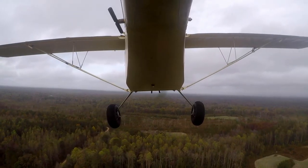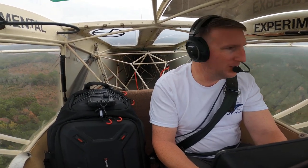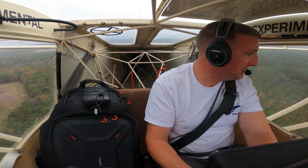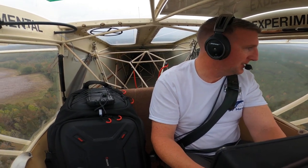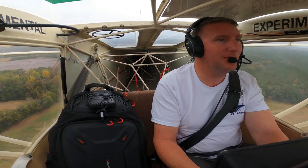Hopefully you've seen the video where we went camping on the beach. Today we're going to do our first river bar landing. And this is exactly why I bought the Avid — playing in the backcountry, off-airport landings, just having a blast.